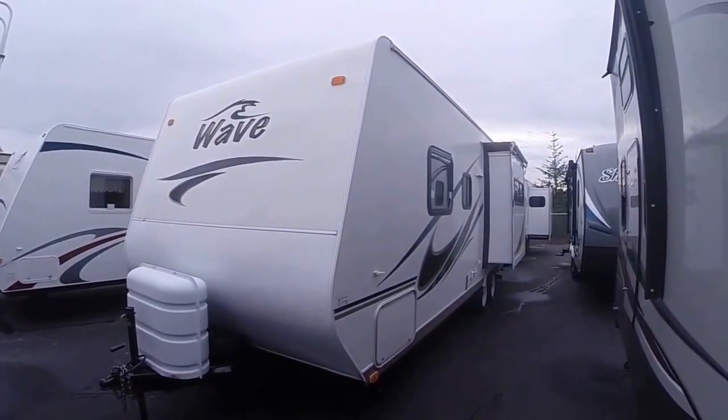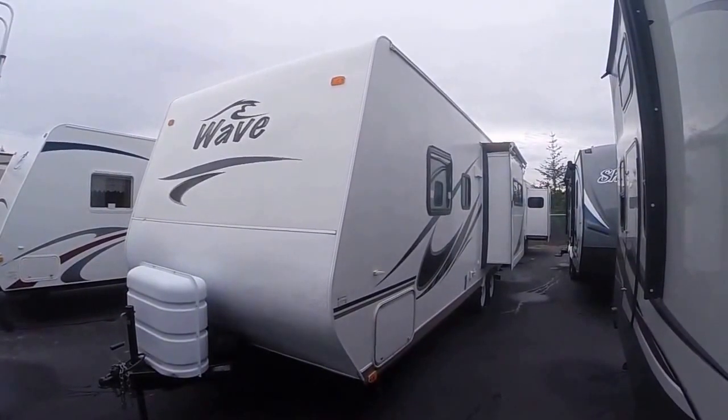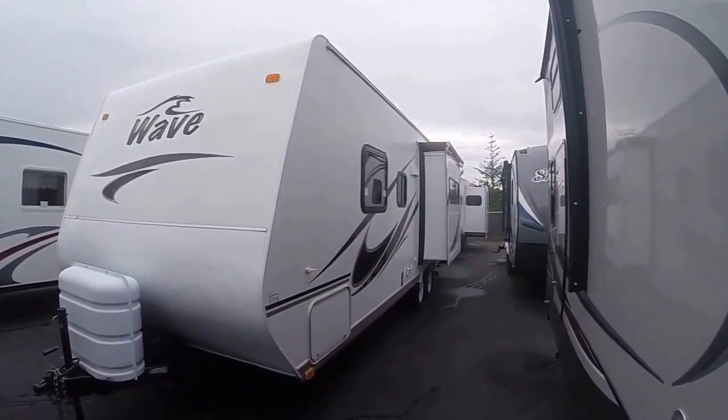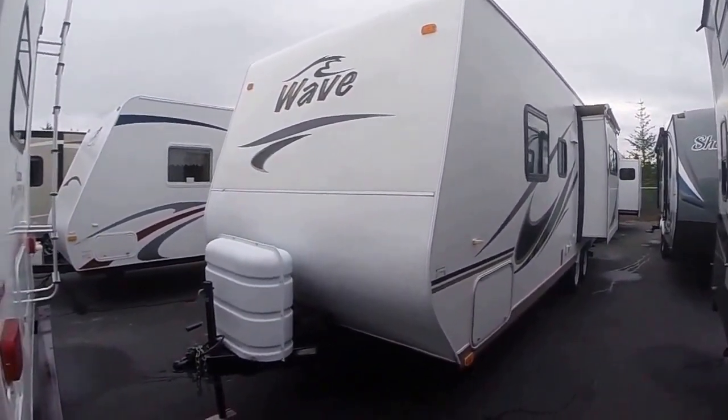Hi, this is Bob with Gibbs RV, and today we're looking at a 2007 Wave 29-foot bunkhouse by Thor. It's a bunkhouse edition with slide-out. You can see we have a topper on our slide-out, laminated fiberglass exterior, and white diamond shield on the front.